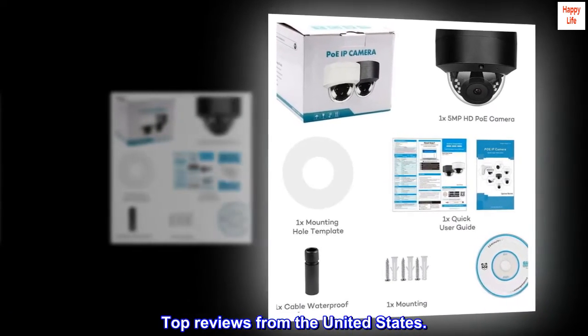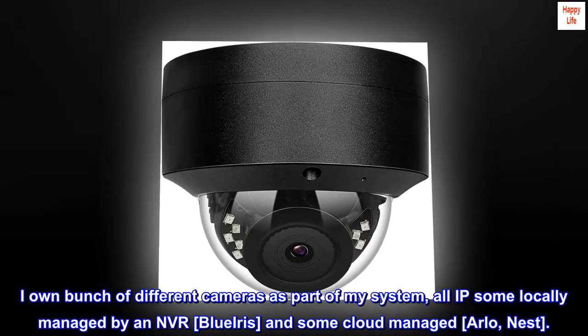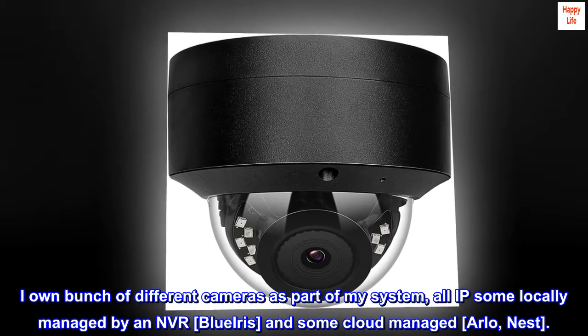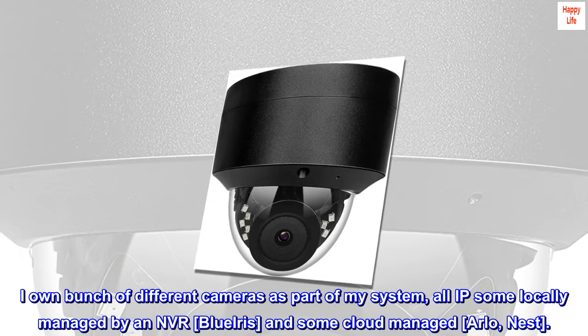Top review from the United States — 'Happily Surprised.' I own a bunch of different cameras as part of my system, all IP — some locally managed by an NVR and Blue Iris, and some cloud-managed like Arlo and Nest.